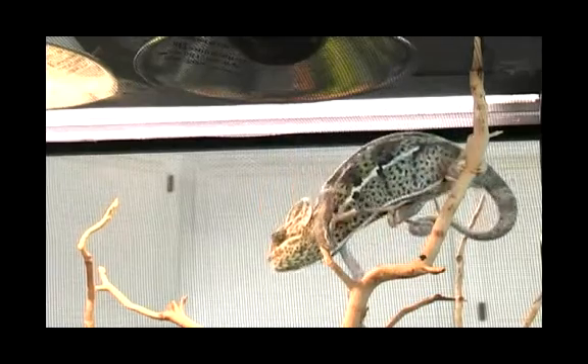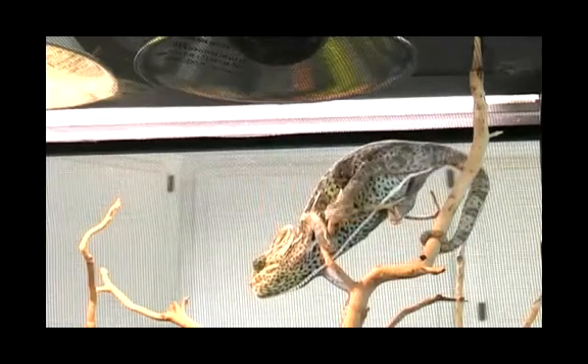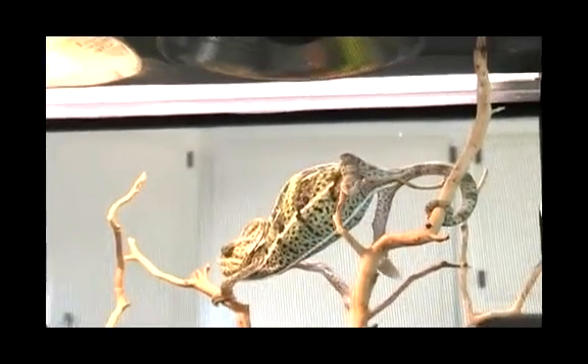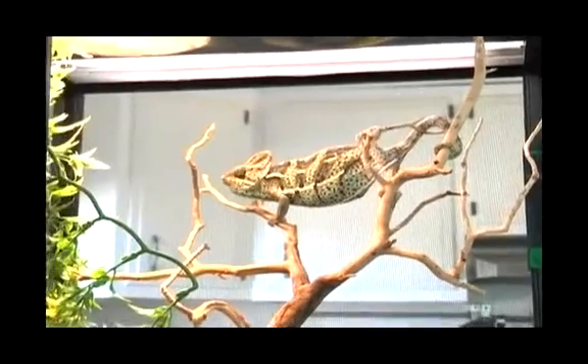The females turn sometimes an orangish or brownish color during breeding season, but many females will not display a very obvious change of color during breeding at all.